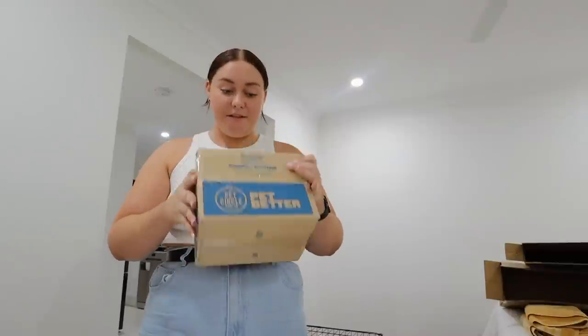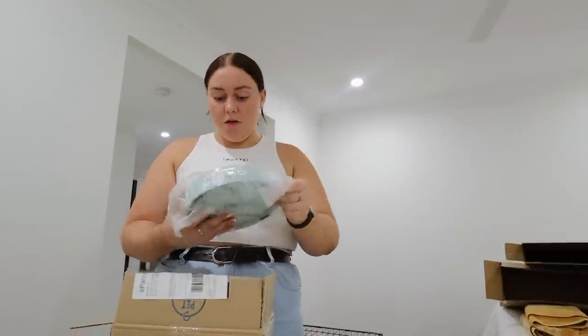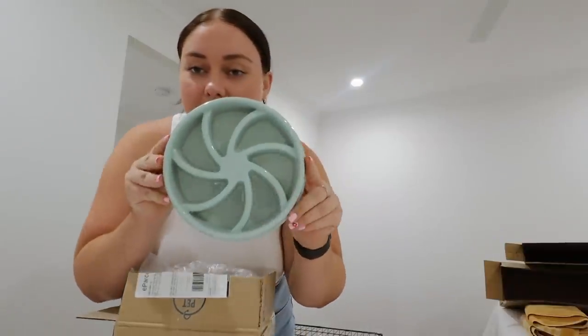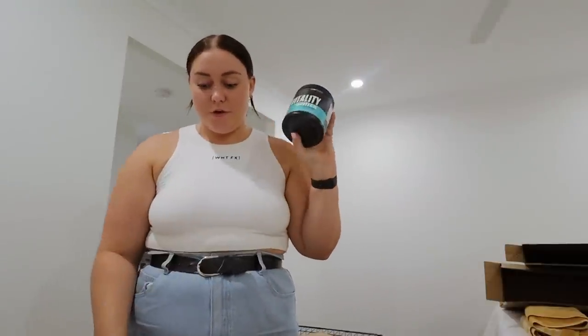This is another package from Pet Circle — I ordered a slow feed bowl. So many dogs are known for eating their food way too fast, and slow feed bowls make them slow down and work for their food. At the moment I'm hand feeding Winston while training him multiple times throughout the day, but there are times where I need to just put his food in a bowl and that gives me peace of mind knowing he's not scoffing it down. I also ordered some Vitality Switch from Switch Nutrition — Soph raves about this greens powder and I'm trying to drink more greens. It's in mango passion fruit flavor, and I got a little sample of another flavor too.